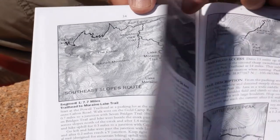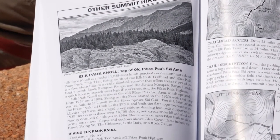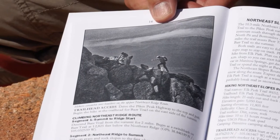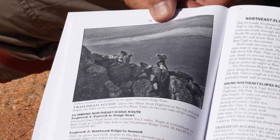For example, one of my favorite hikes is to start at the Elk Park Knoll and follow the Elk Park Trail to Bar Trail and then climb to the top of Pikes Peak, finishing up Bar Trail or the northeast ridge of the peak, which is a rugged scramble. And you end up on the top where there's donuts and coffee and lots of tourists, but you feel like you've conquered the world.